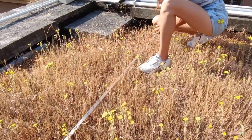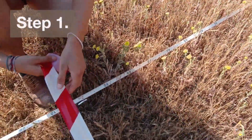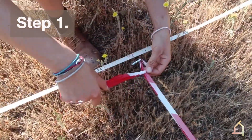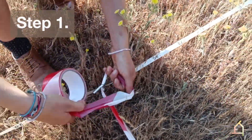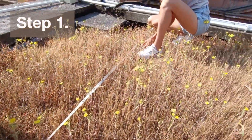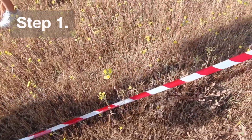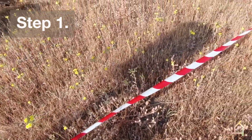The setting up consisted in different steps. We have been placed away from the roof edges where the environmental conditions may be different than the inner portions. In this way, data obtained from the monitoring of each plot can be comparable with each other.